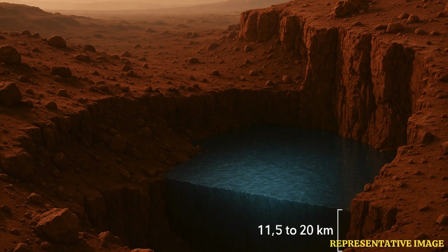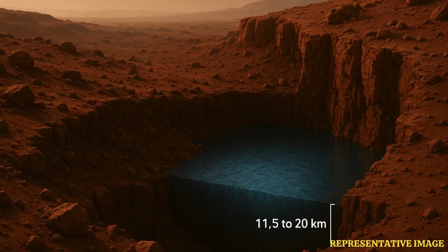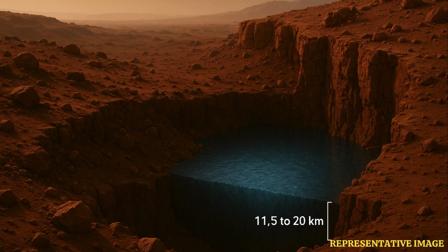A habitat — so, potential microbial life tucked away deep inside Mars? It's a definite possibility. The conditions seem plausible, at least for microbes. But how deep are we talking? Can we get to it? That's the catch — it's really deep. We're talking something like 7.2 to 12.4 miles down.